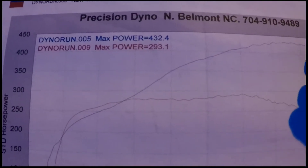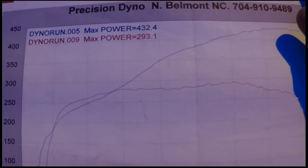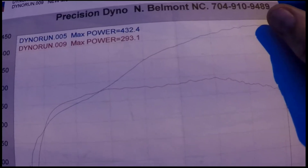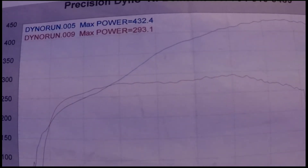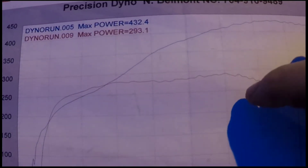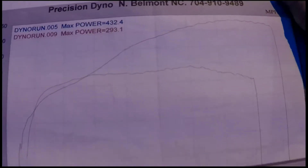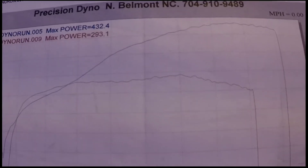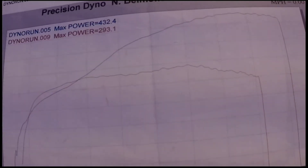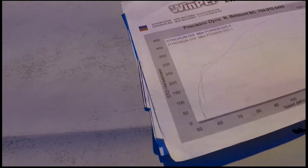Dynojet and other chassis dynos, for that matter, are designed and calibrated to see a total connection from the flywheel to the rear tires. The reason why this is such a big difference is the slip inside the converter. This was about a 4500 stall style converter — it was meant for nitrous, it didn't have a sprag in it. You can say, okay, well that's one test, maybe throw that out.